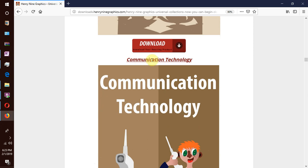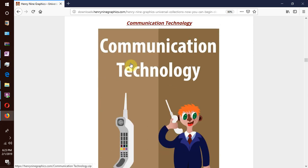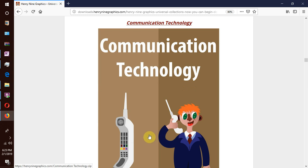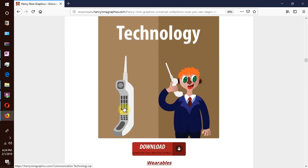Then we move on to our next collection which is communication technology. Different mediums used in communication — like mail, the old school way, landline and mobile phones, radio, television, internet and email. All these different kinds of communication technology are listed.